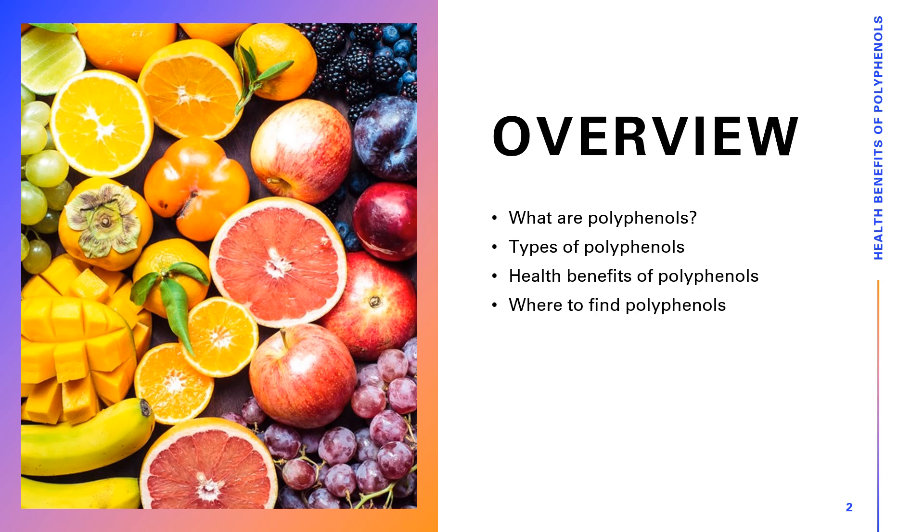Polyphenols fit into this latter category of nutrient. What are polyphenols? We're going to jump in and discuss what polyphenols are, move along to the different types of polyphenols, then to the health benefits of polyphenols — both what we think is happening, how they're doing it, and what the data shows about consuming polyphenols. And finally, we'll discuss where you can find polyphenols in your diet.